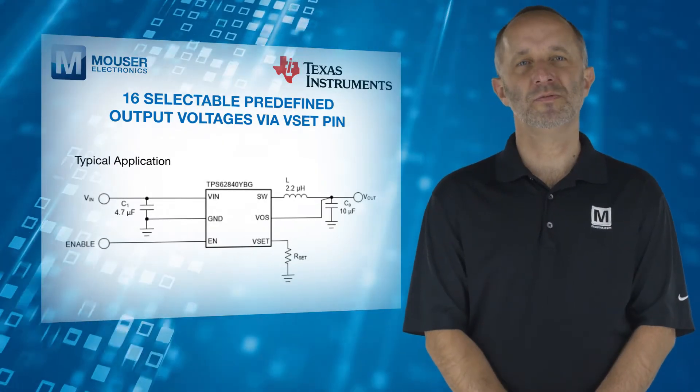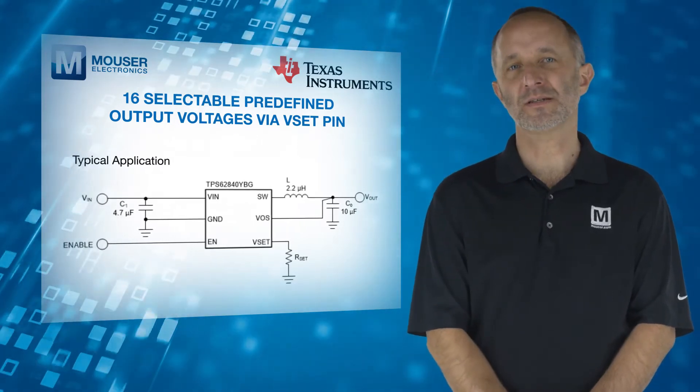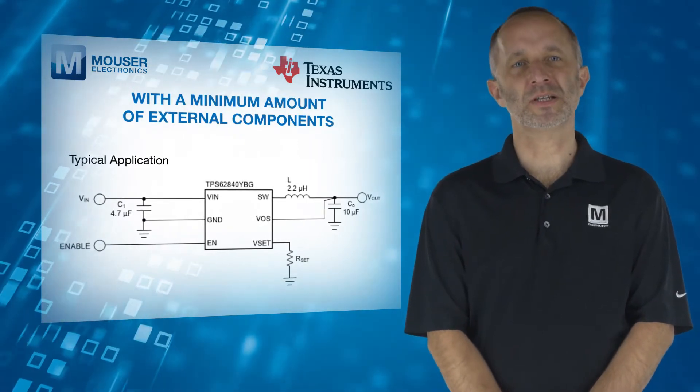16 predefined output voltages can be selected by connecting a resistor to pin VSET. This feature makes the device flexible for various applications with a minimum amount of external components.